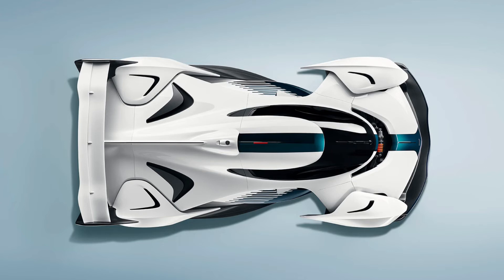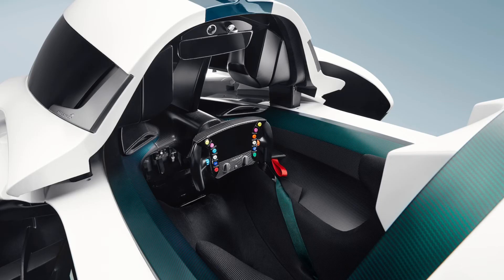The McLaren Solus GT has a very aerodynamic shape, almost looking like a hammerhead shark in some ways. This car is just a beast, as we look at the huge wheel arches at the front and the back of the car, especially with this massive wing — almost like a Senna.